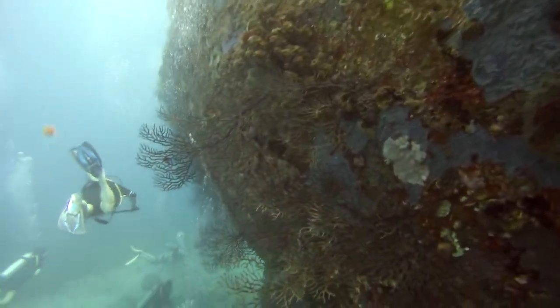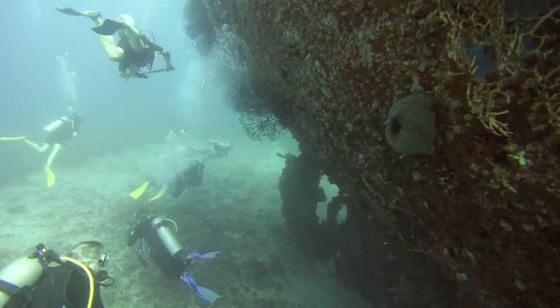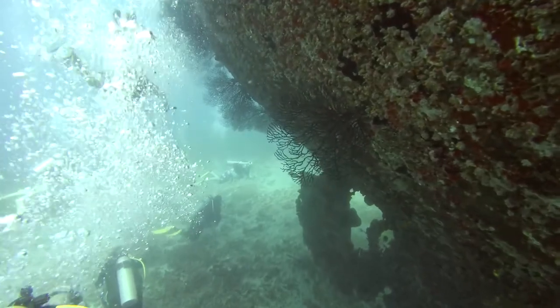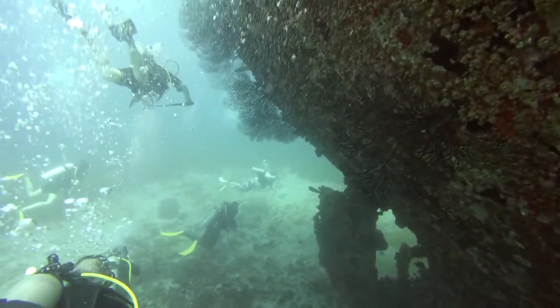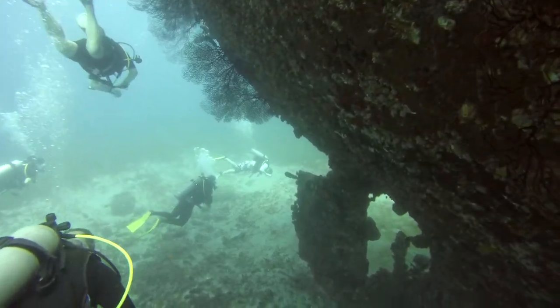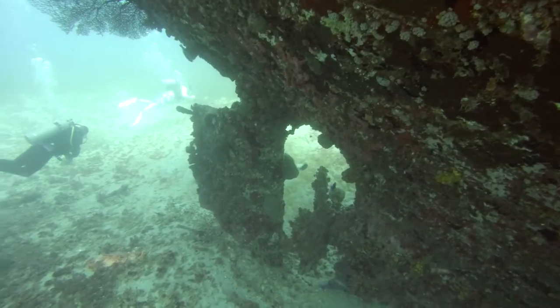The wreck lies in waters just offshore from an area called Anse Couchon, which is about two-thirds of the way down the St. Lucia west coast. Anse Couchon actually means in French 'a bay of pigs' — but we didn't happen to see any pigs when we were down there.